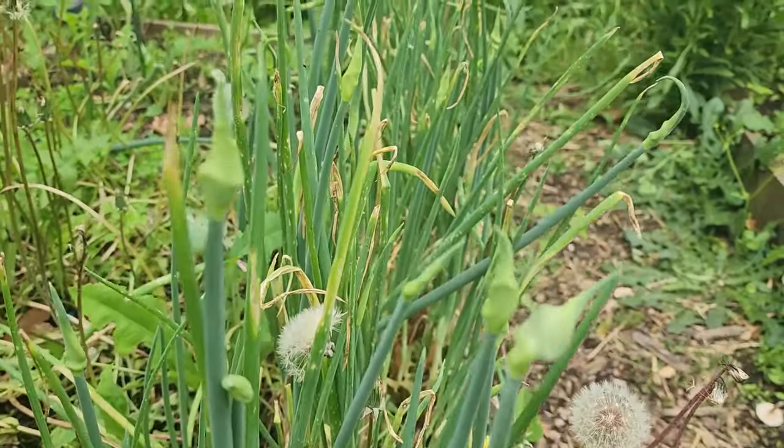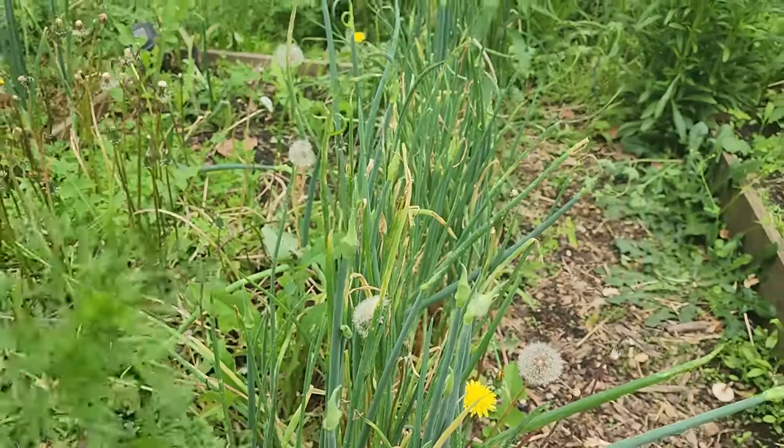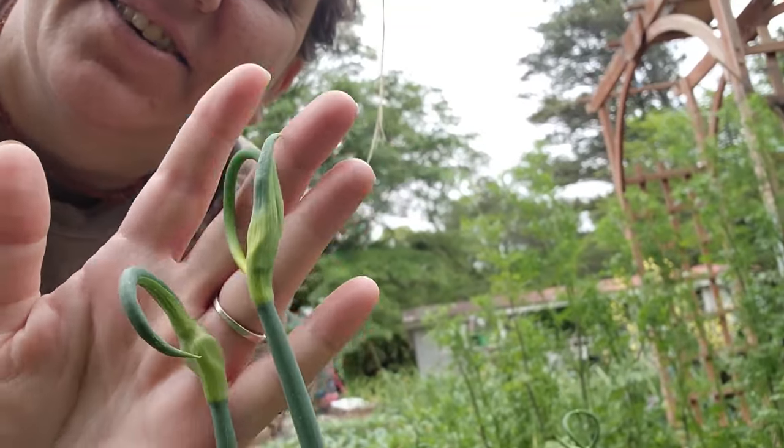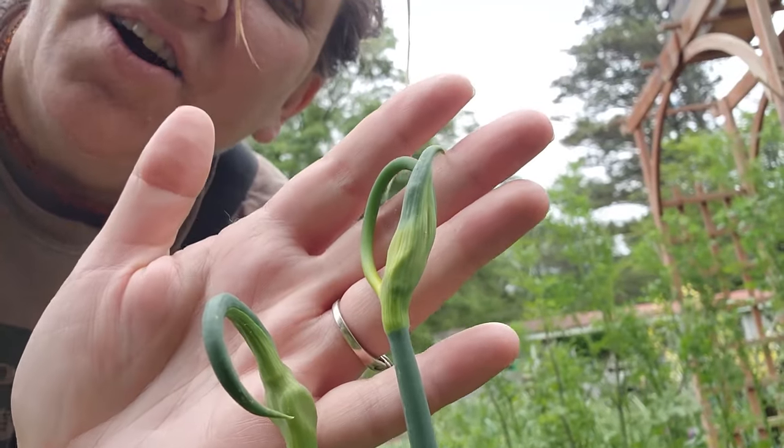The Egyptian walking onions are starting to bloom. Look at that! I love these plants — these cute little curlicues are going to be new babies as they walk across the ground.